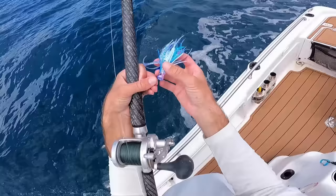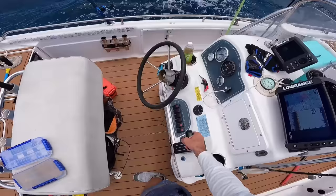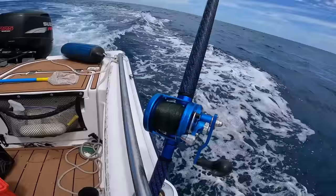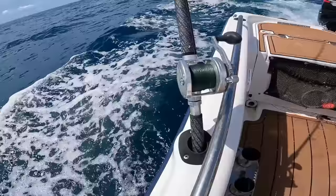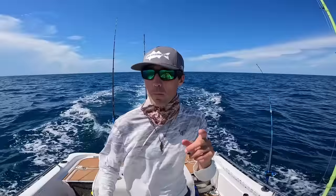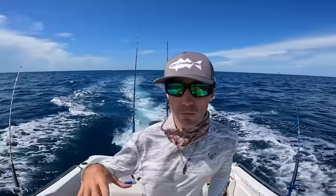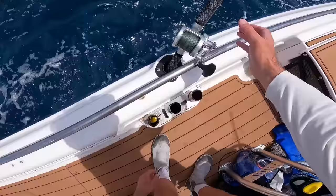All right, we just trolled for about another hour. I had one more bite but unfortunately no other hookups, and we're almost right on the reef spot I want to hit for mutton. I'm going to wind it up in a minute and we're going to drop some dead bait on the structure and see if we can get some more fish that way.